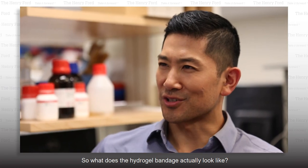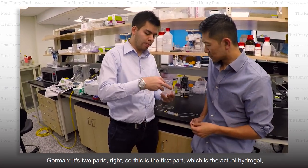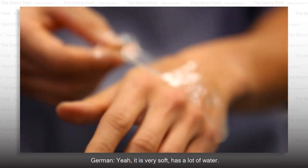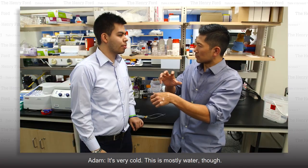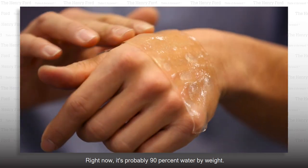So what does the hydrogel bandage actually look like? It's two parts. This is the first part, which is the actual hydrogel, and here's how it looks. It's like jellyfish in water. It is very soft, has a lot of water. It's very cold. This is mostly 90% water by weight.